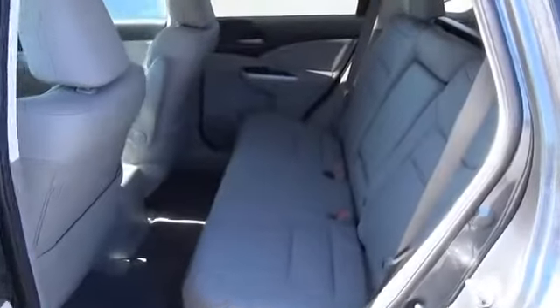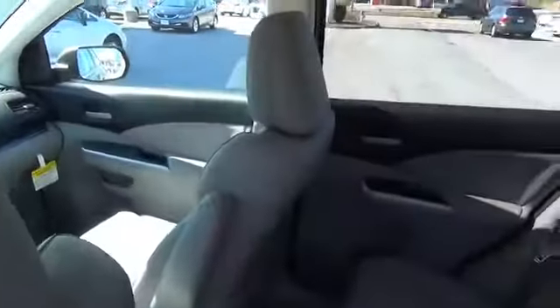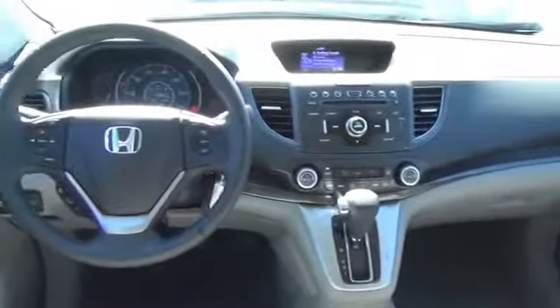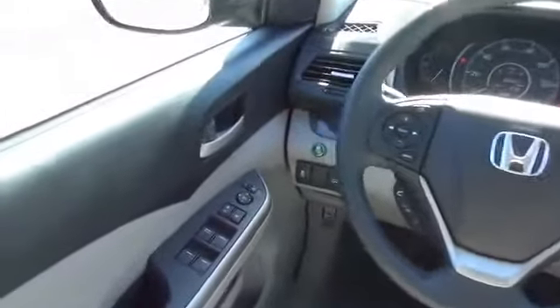Inside you'll find leather seats, heated seats, Bluetooth connectivity, Sirius XM satellite radio, steering wheel controls, a premium sound system, a backup camera, an adjustable tilt steering wheel, and power seats.